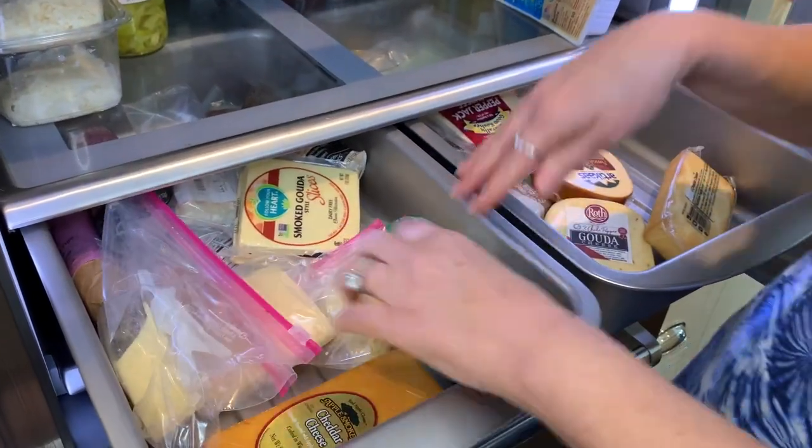Is it a bunch of meats and cheeses? And then there's vegetables and beverages below, but we'll save that for another day. There you have it, favorites. Thank you so much for joining me for What's in Your Fridge. We'll see you here next time. Thanks for joining me.